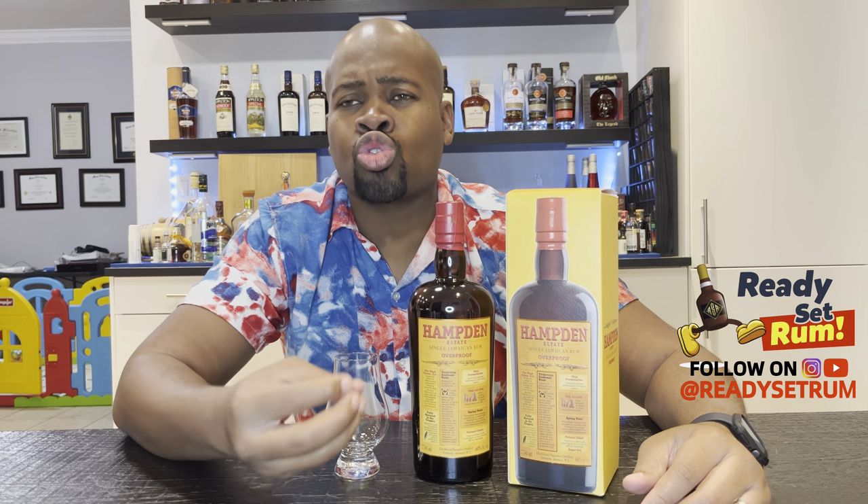The box says: fully matured in the tropics, aging for 8 years in the tropical climate produces an angel's share equivalent to 25 years of aging in continental weather. For those who don't know, tropical aging and continental aging are vastly different. I have two El Dorado Port Morant releases and the difference in color between an 11-year continental and a 12-year Guyanese is completely different — one is almost straw colored, the other a dark amber woody color. This is all tropical aging, wild fermentation.